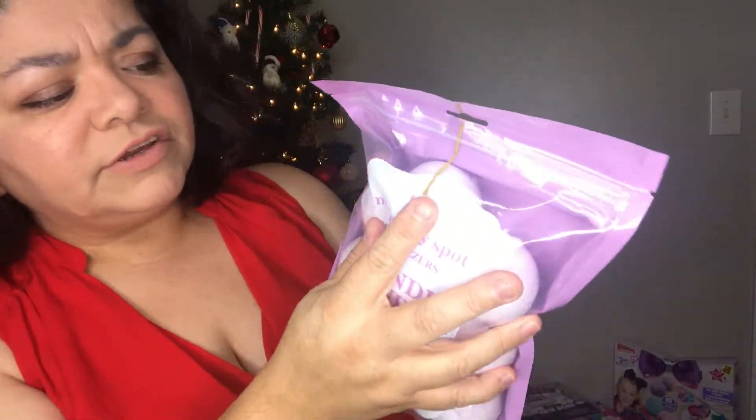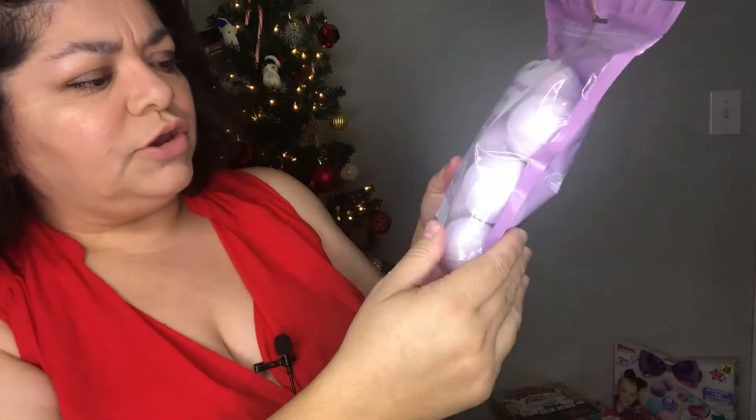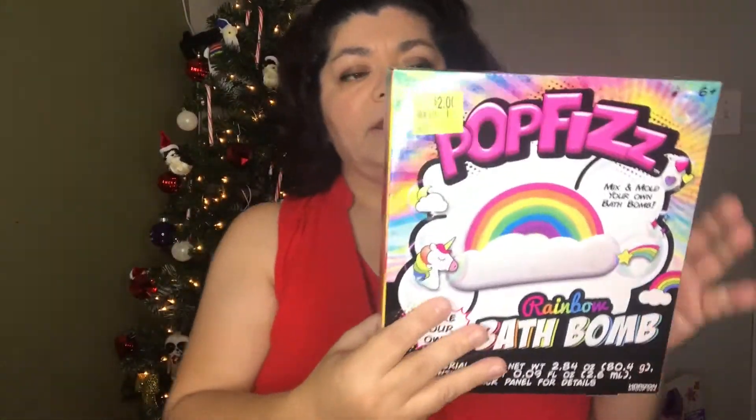Since they're individually wrapped, you could buy one bag of 10 and put them in different little bags. If you do gift baskets you could put them in there. It was five dollars.